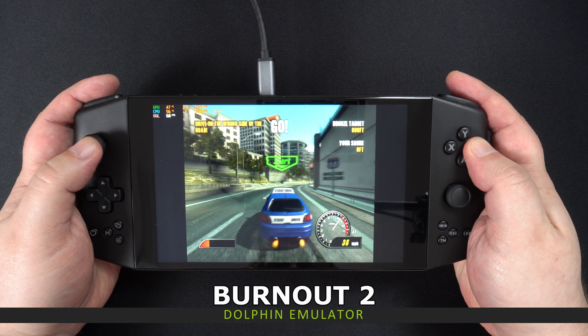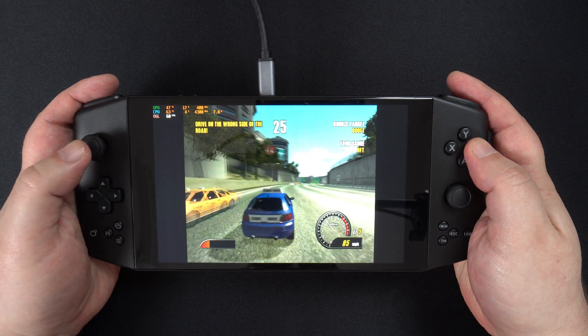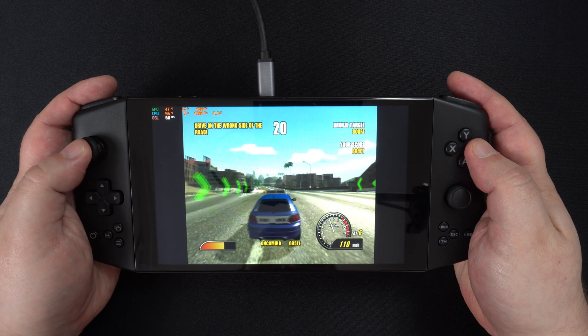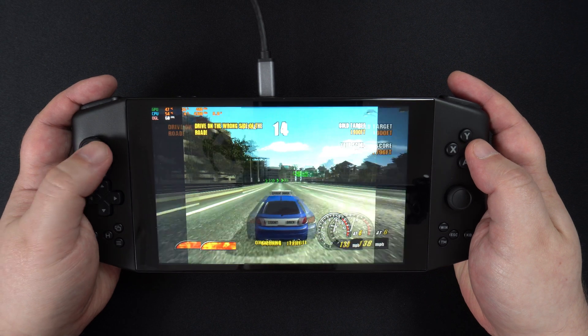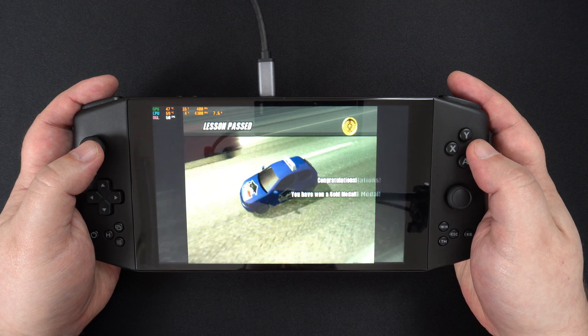We are starting off with the Dolphin emulator and Burnout 2. Ignore the widescreen flickering — it's the emulator and not the display. The system works fine and you can play many games on 11 watts. There were a few games that required 20 watts for smooth frame rates, but overall you should not have any issues at all.